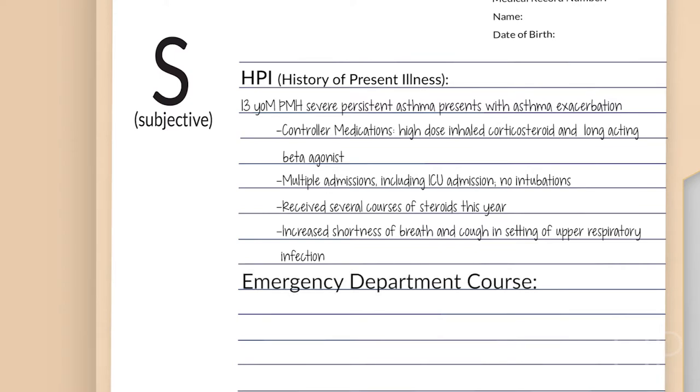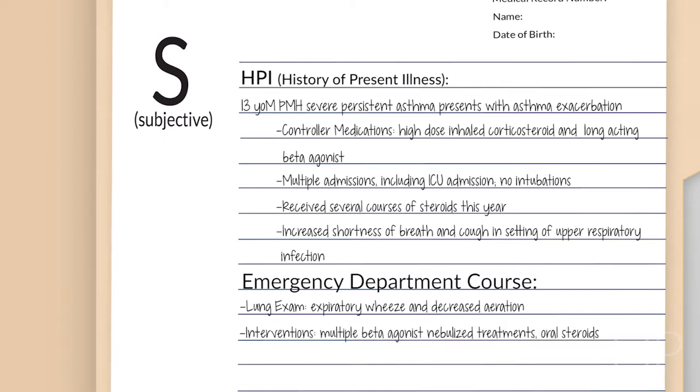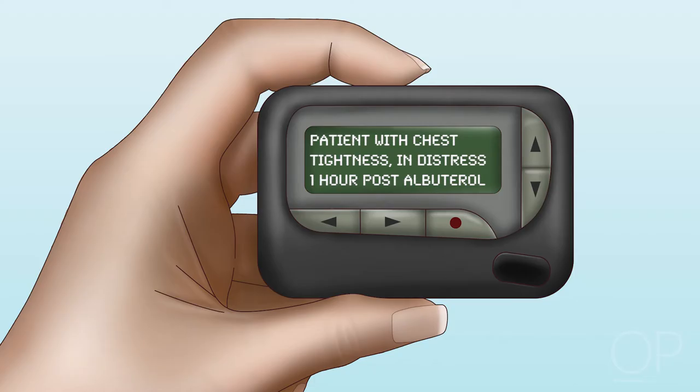Prior to admission, he developed increased shortness of breath and coughing in the setting of an upper respiratory infection. In the emergency room, his lung exam was consistent with expiratory wheezing and decreased aeration. He was diagnosed with an asthma exacerbation. He received stacked beta-2 agonist and oral steroids in the emergency room, and while inpatient, he was receiving beta-2 agonist every two hours. The nurse pages you as the patient is complaining of chest tightness after one hour of butyrol and seems to be in distress.